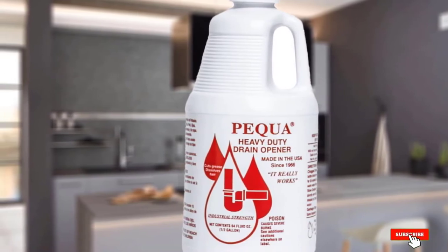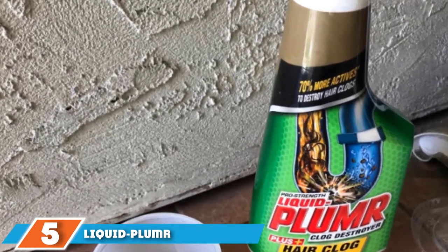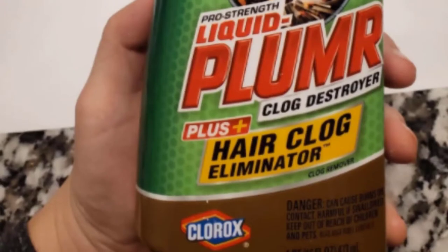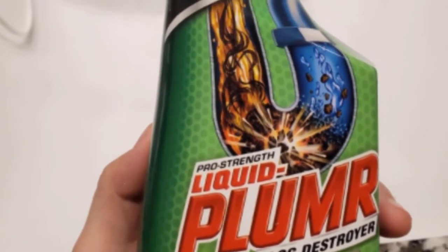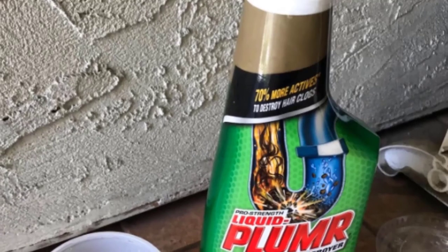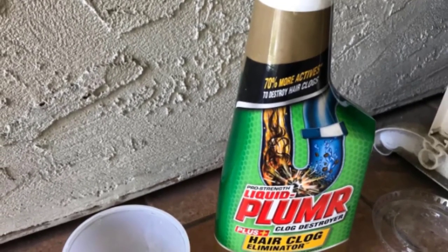The number five position is held by Liquid-Plumr. Liquid-Plumr's thick gel powers through hair clogs that slow sink, tub, and shower drains. Testers rave about how well it works, and it is safe for pipes and drains including septic systems. Wait for all the water to drain out of the sink or tub, then pour the bottle slowly down the drain. It takes at least 15 minutes to work. For badly clogged drains, you can leave Liquid-Plumr in overnight and then flush thoroughly with hot water in the morning.